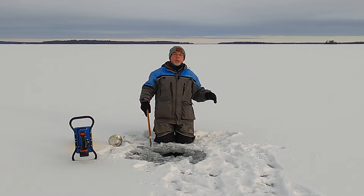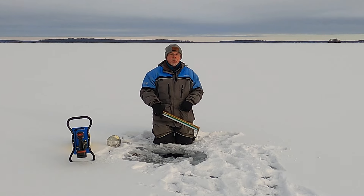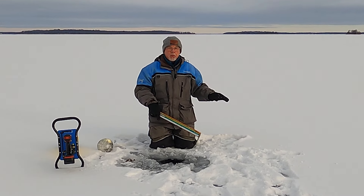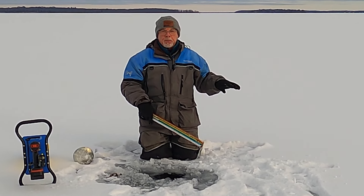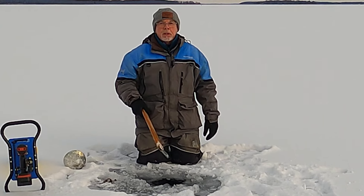We have some big winds coming up this afternoon and all day tomorrow, and maybe that'll blow some of the snow off of here. The ice is probably too thick now for the wind to affect it, although it might bounce and get some cracks and make some wet spots.